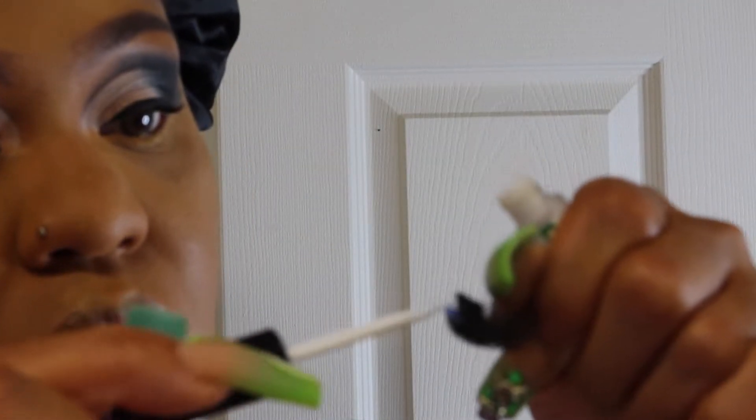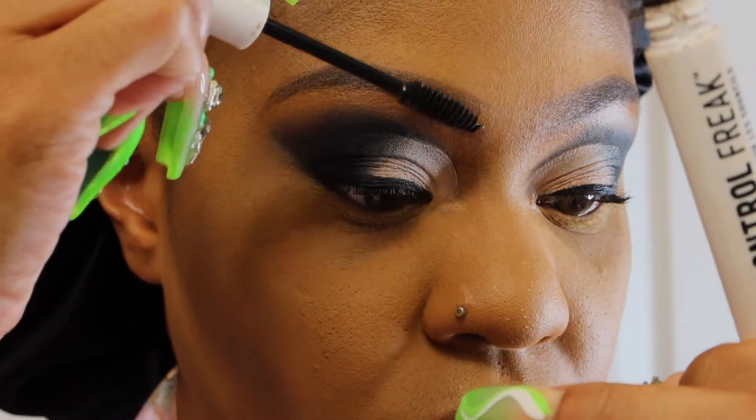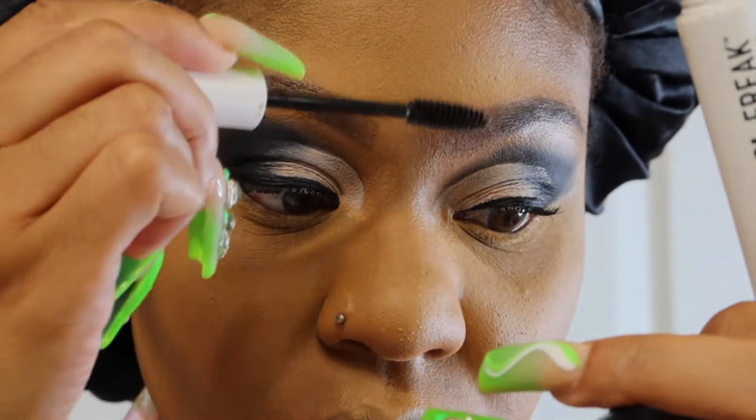Now I'm using my Duo Glue and we are going to be popping on these lashes to set off this look. And I'm going in with Control Freak by NYX Cosmetics to set my eyebrows.